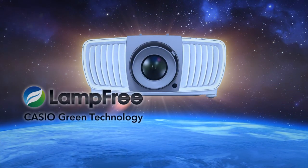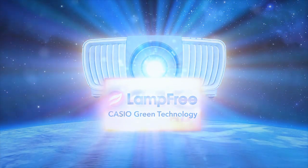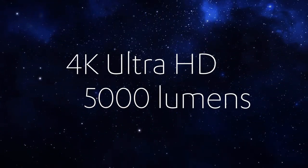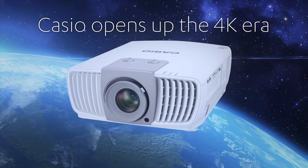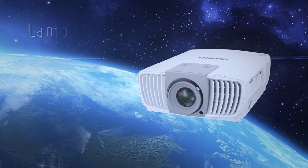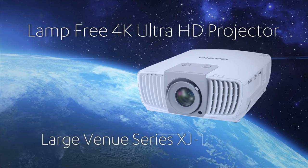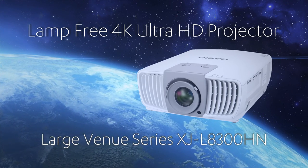We've combined lamp-free technology and 4K Ultra HD resolution, along with 5,000 lumens of brightness. Casio opens up the 4K era. Introducing the lamp-free 4K Ultra HD projector from Casio — Large Venue Series XJ-L8300HN.